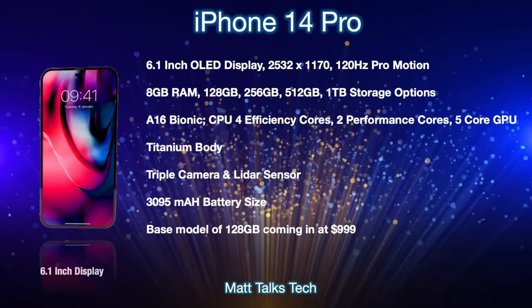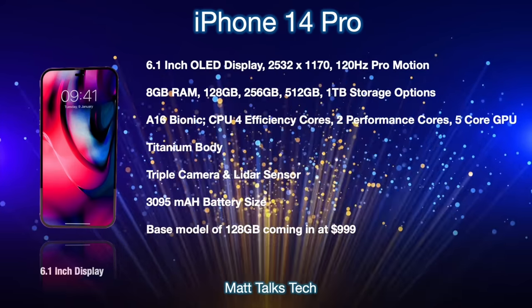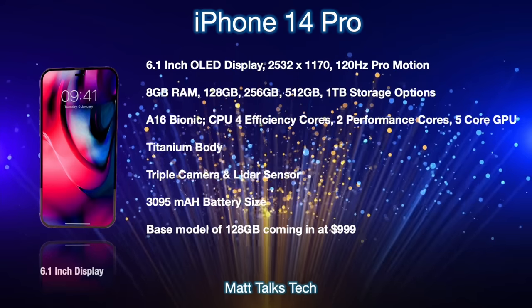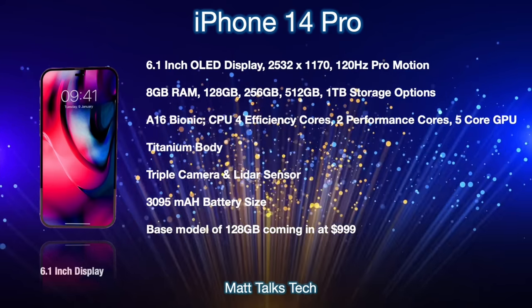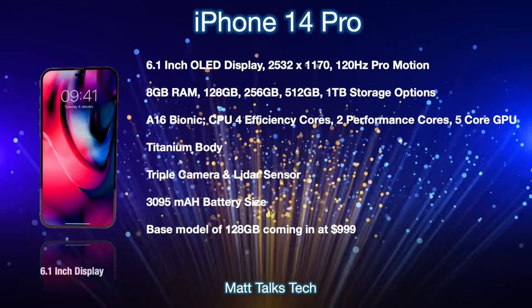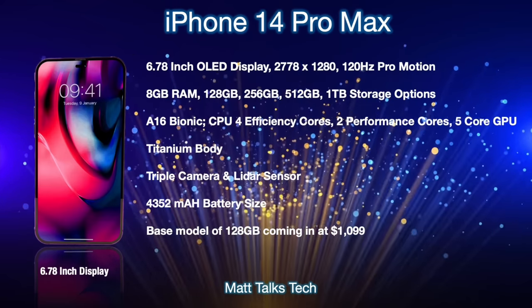The camera setup includes wide, ultra-wide, and telephoto lenses. The battery will be the same size as the iPhone 13, at 3,095mAh. The base model starts at 128GB and will be priced at $999 USD.